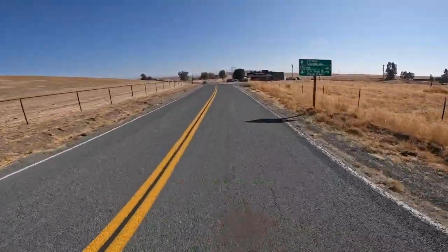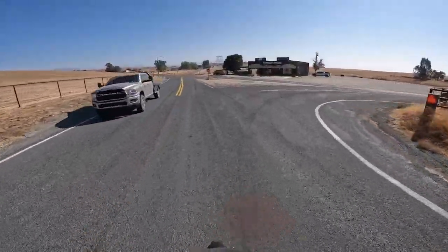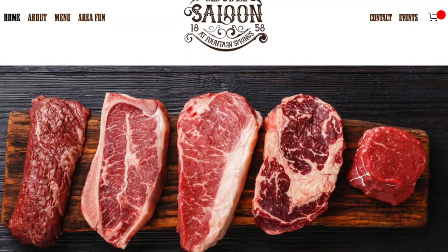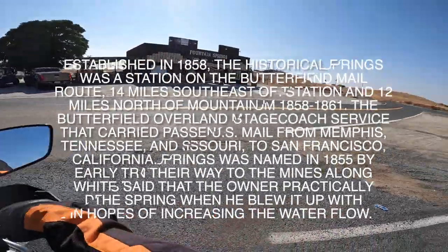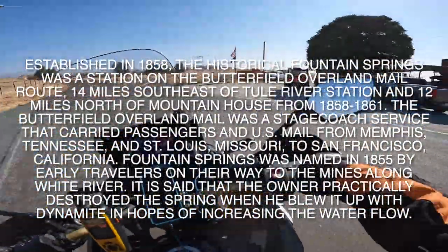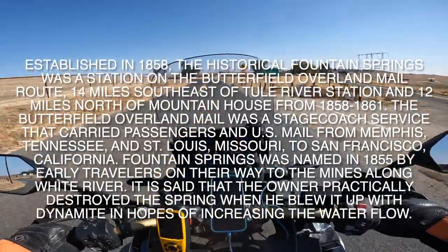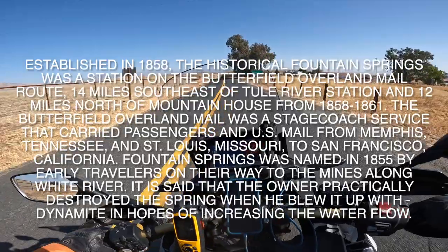All right, here we are — the Fountain Springs Historic Saloon. It's been around since about 1854. They have little country concerts here, pretty cool spot. I haven't been there; I'm usually on my way to some of these great mountains that we're headed to right there — California Hot Springs.